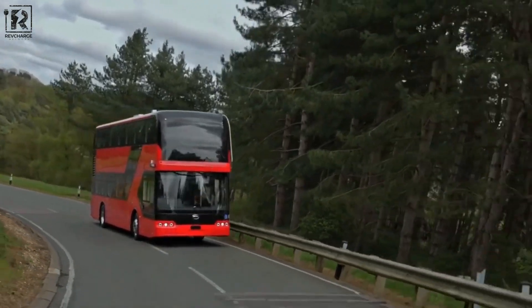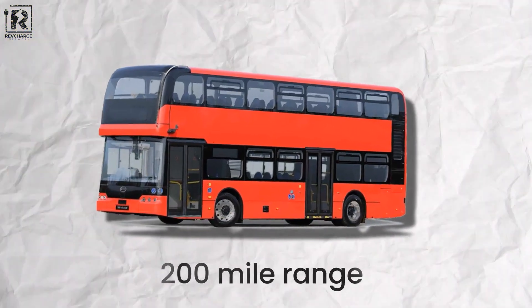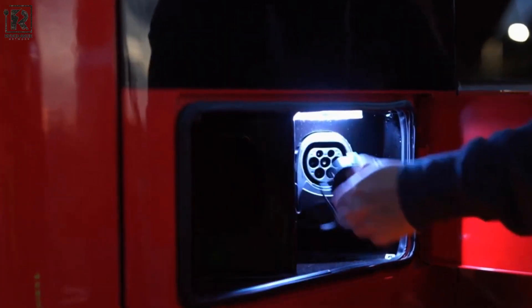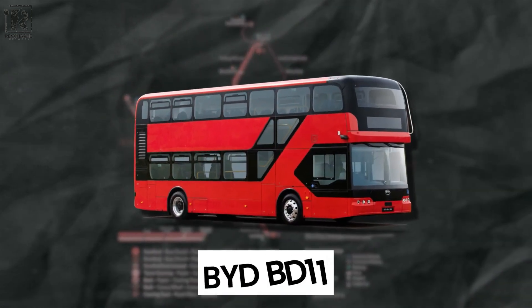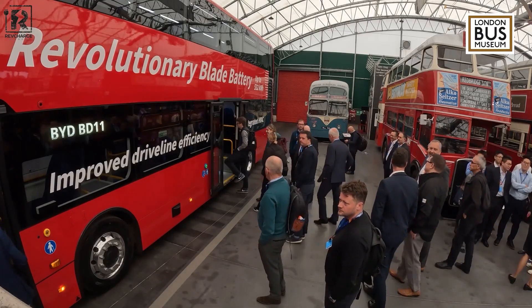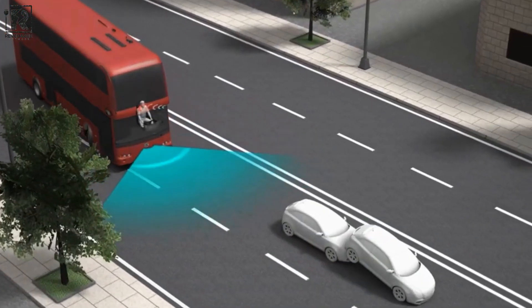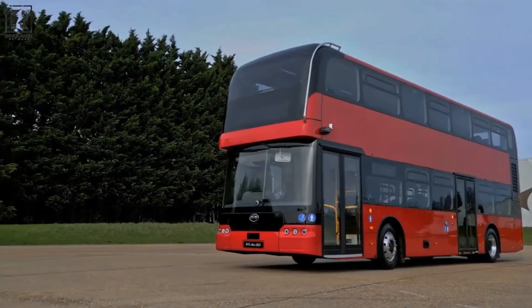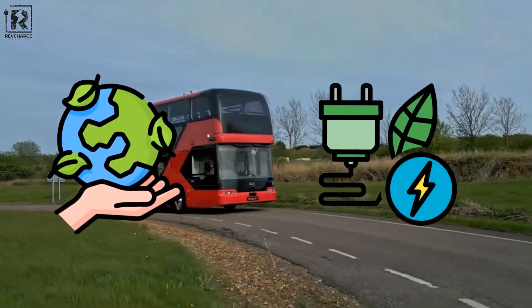The BYD BD-11 is not your typical vehicle. It has a remarkable 200-mile range and quick-charging capabilities. Would you like to incorporate the BD-11's innovation and sustainability into your regular driving routine? In this video, we'll look more closely at the innovative features of this amazing bus and see how it's setting the stage for a more ecologically conscious and sustainable future for all.